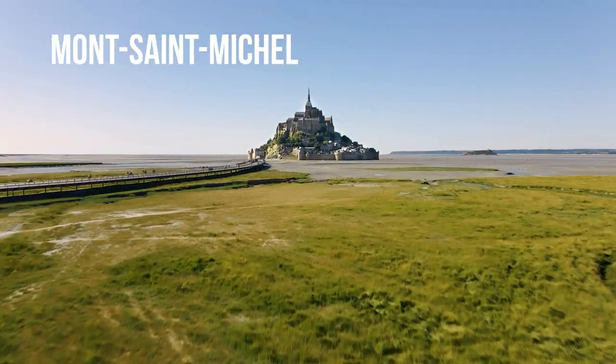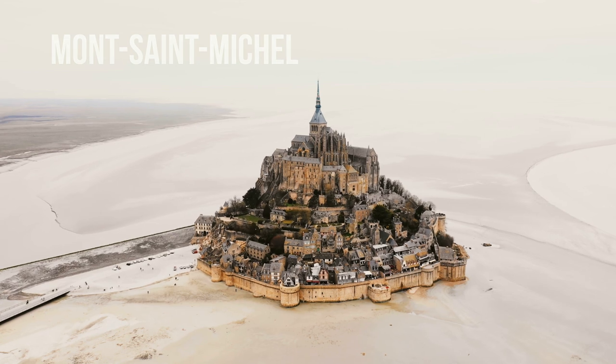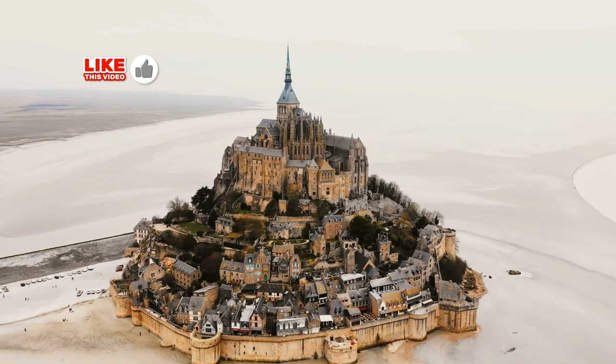Hi there, today we visit Mont Saint-Michel. Mont Saint-Michel is a tidal island and mainland commune in Normandy, France.